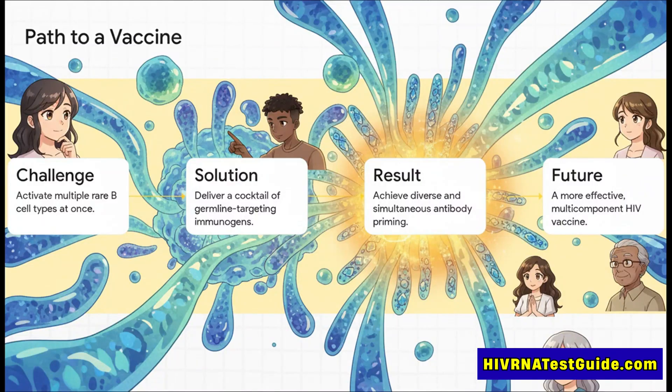The whole story is pretty elegant when you lay it out. The challenge was activating all these different rare cells at once. The solution they tested was a cocktail of precision immunogens. The result was proof that you can achieve broad and precise priming all at the same time. And the future this unlocks is one where a more effective, more efficient HIV vaccine is finally within our reach.